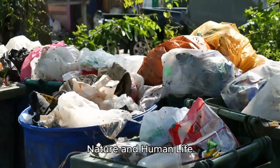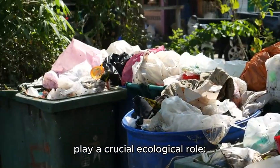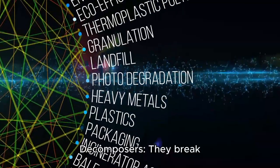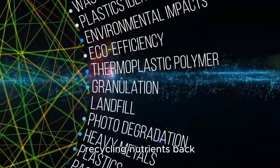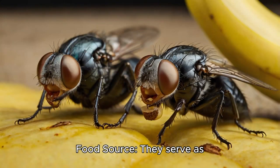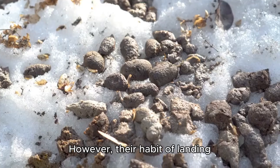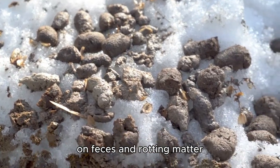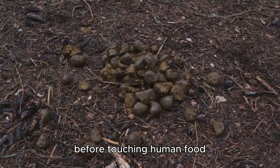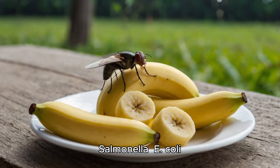Despite their bad reputation, houseflies play a crucial ecological role. As decomposers, they break down organic waste, recycling nutrients back into the ecosystem. They also serve as prey for birds, spiders, and other insects. However, their habit of landing on feces and rotting matter before touching human food makes them disease vectors — they can transmit Salmonella, E. coli, cholera, and typhoid.